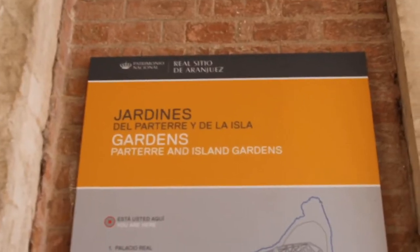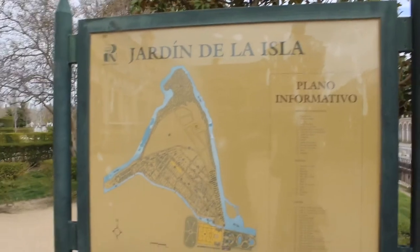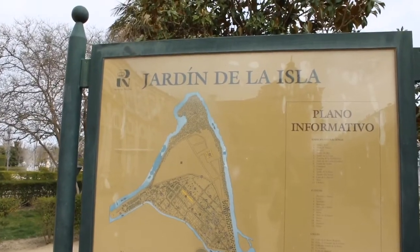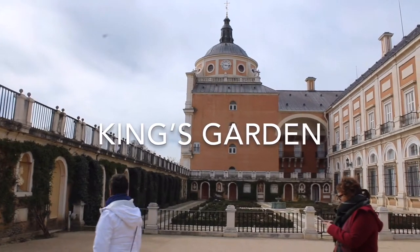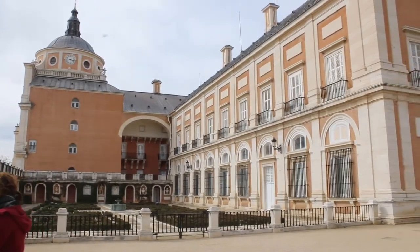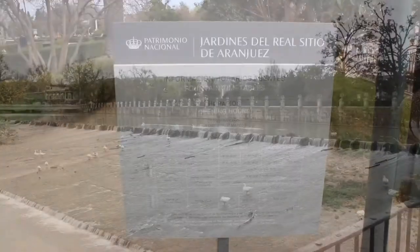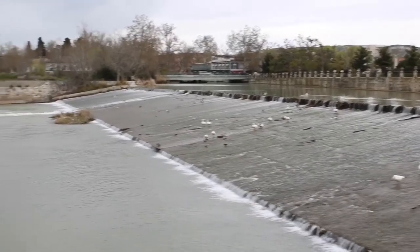Another characteristic feature of Aranjuez is its gardens. This garden is a good example of the Renaissance idea of recreating paradise on earth, with control of the river through dams and channels to prevent floods.